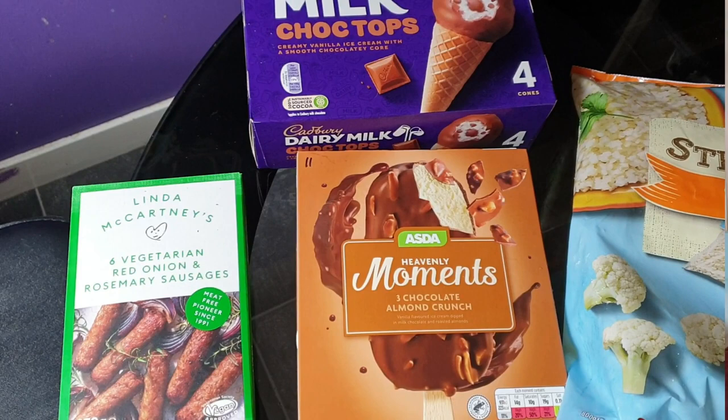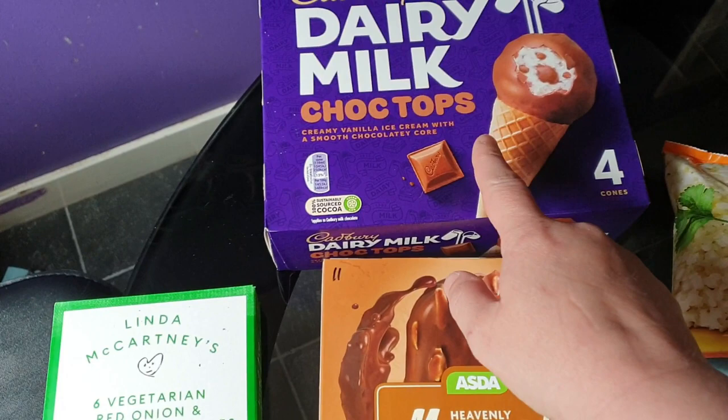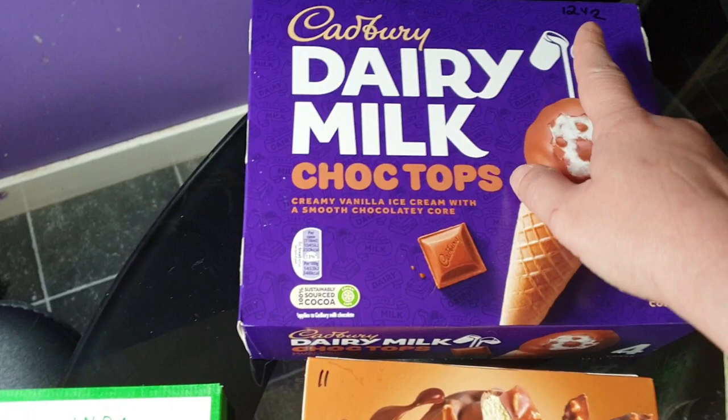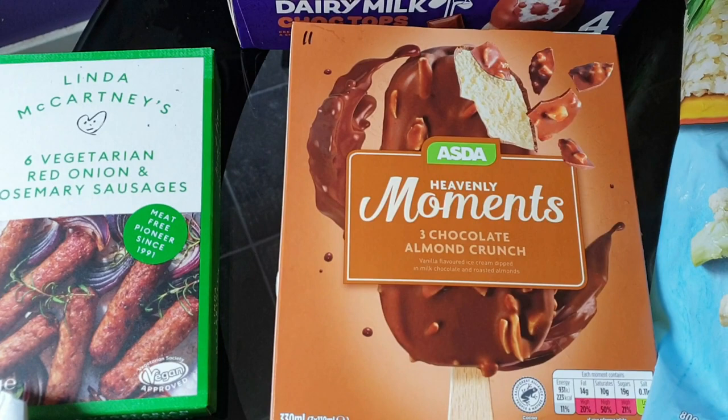I'm just going to quickly show you my frozen items from Asda so I can put them away before they melt. I've got Ali some of the Dairy Milk Choco Top ice creams. I actually didn't order these - I ordered the new Soft Cornettos but they weren't in stock so they've sent these. These are 12 and a half sins each, pretty high. I've also got him some Heavenly Moments Chocolate Almond Crunch ice creams, similar to Magnums - the Asda version - and they are 11 sins each.